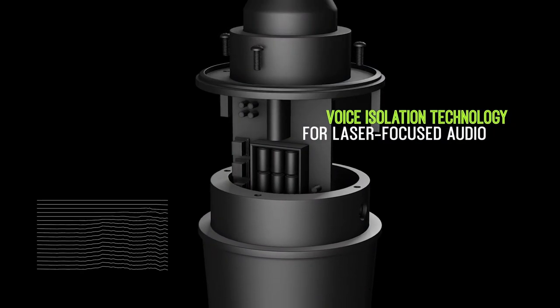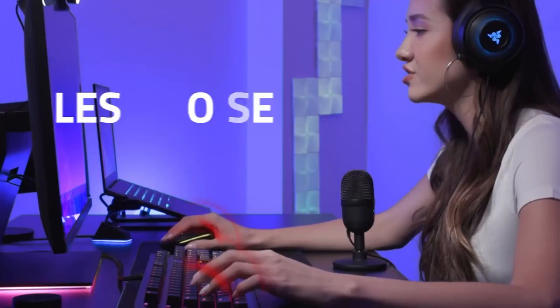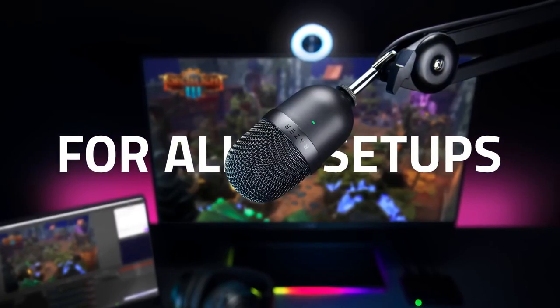The best microphone we recommend right now is the Shure MV7, a hybrid USB/XLR microphone that gives you the best of both USB's convenience and XLR's quality, if you don't mind dropping a bit of coin. If you want to spend less, the Razer Seiren Mini is currently our best budget microphone for less than $50. It might lack some features, but it makes up for it in sound quality and price.